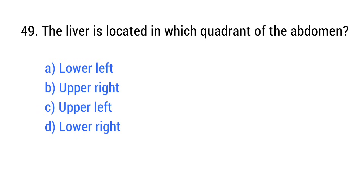Question number 49. The liver is located in which quadrant of the abdomen? The right answer is option B: Upper right.